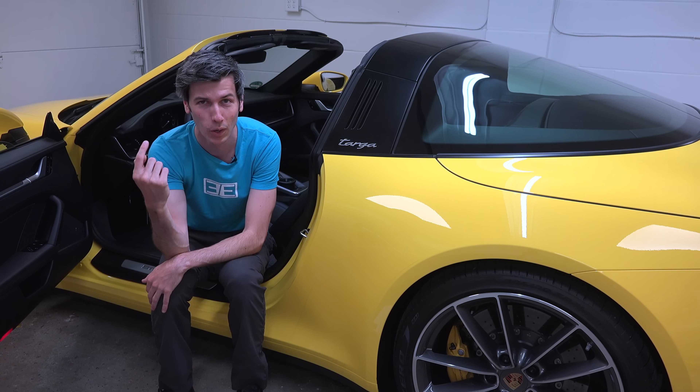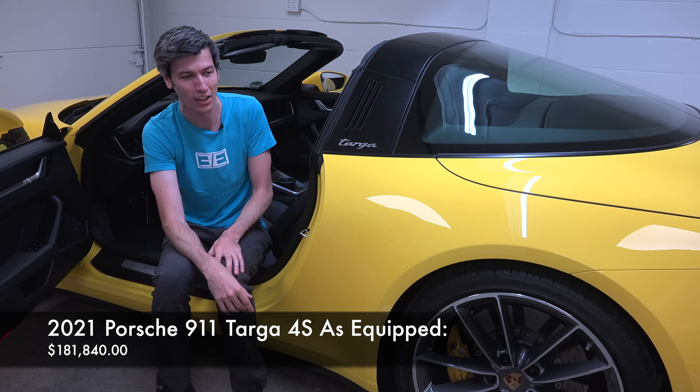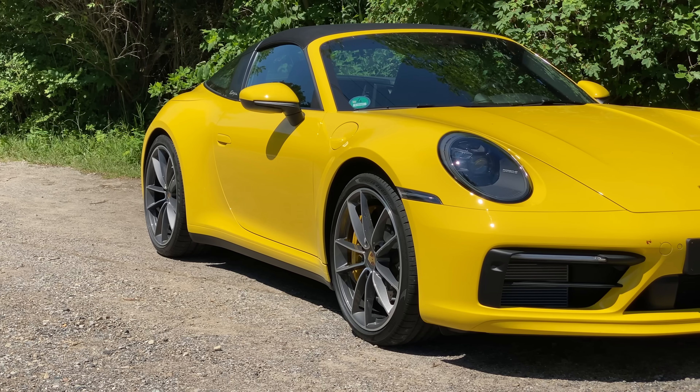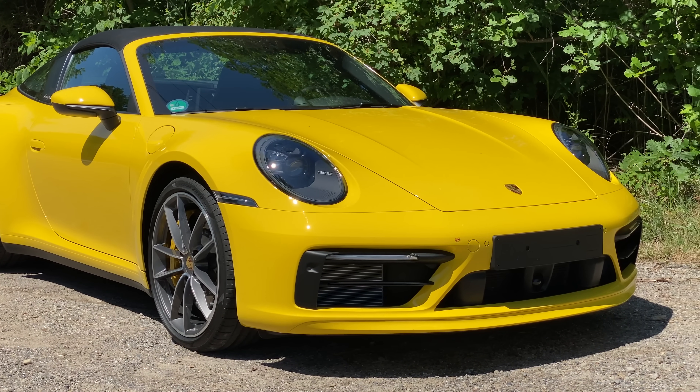As equipped, however, what we're looking at is just over $180,000, which actually puts it $10,000 past the starting price of the 911 Turbo. Personally, I'm probably going to go for more power than more features if it were my money.